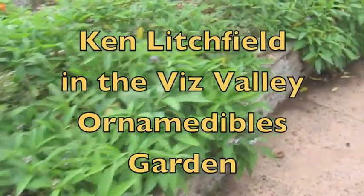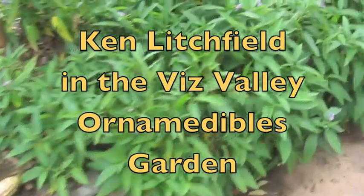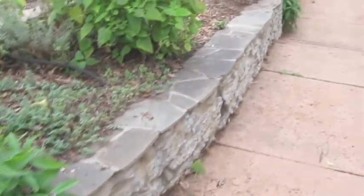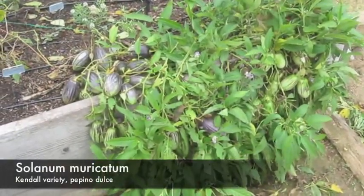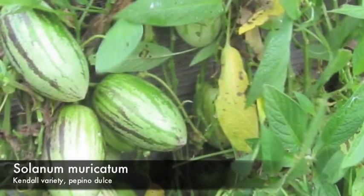Here you see the Visitation Valley Greenway at an ornamental garden, with peppinos hanging over the urbanite rock wall. This is Solanum maricottum, the Kendall variety of Solanum maricottum, peppino dulce.